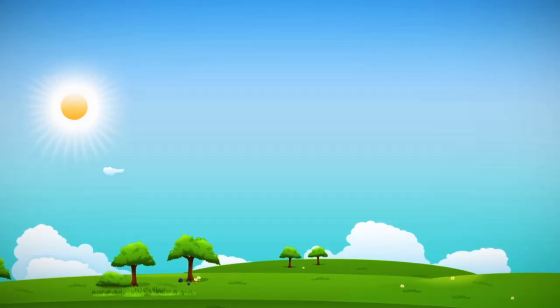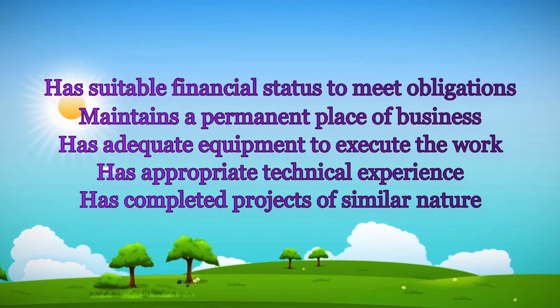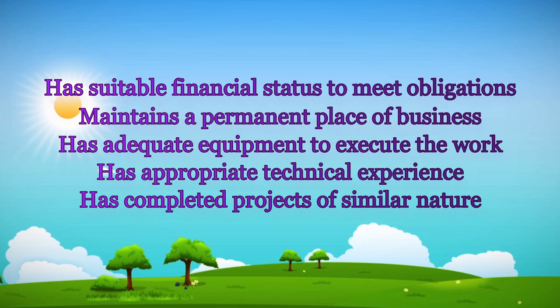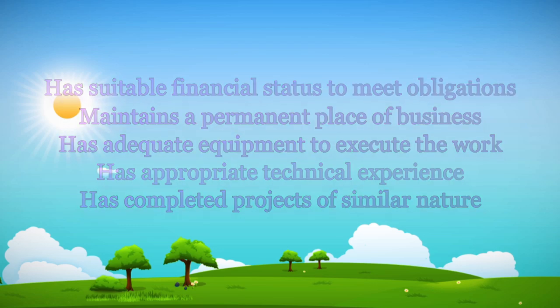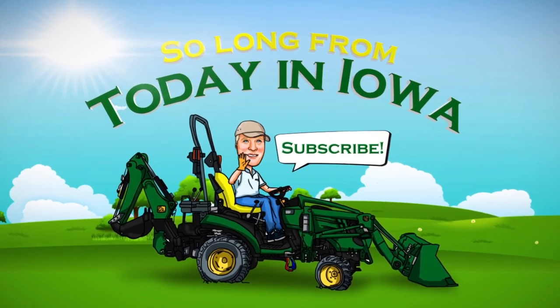We've got the water running back in the plumbing, so that's a good place for it. Here are the five things I've learned from this experience. Make sure your contractor has suitable financial status to meet the obligations for your project. Make sure they maintain a permanent place of business and have permanent employees. Make sure they have adequate equipment to execute the work — as we got going, I got suspicious he did not have the equipment he said he had. Make sure he has appropriate technical experience, and make sure they've completed projects of similar scope. If you can't check yes to every one of these boxes, get away from that person. It's not going to work out well.